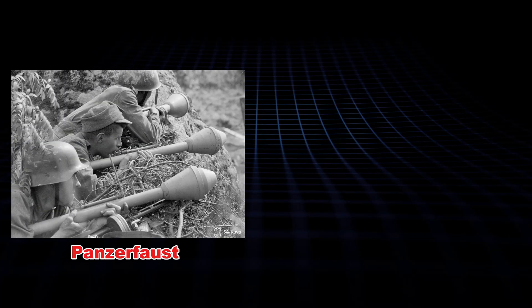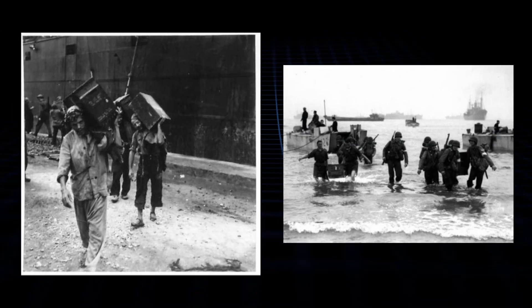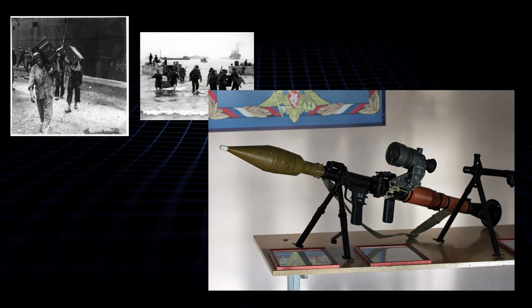The Panzerfaust — a cheap tube you could toss to anyone with a pulse and say, 'Go get that tank' — and the Panzerschreck, a beefier rocket launcher you could reload for round two. The Soviets weren't shy about looting. They grabbed Panzerschrecks by the crate, basically German-upgraded bazookas from the Americans' Operation Torch in '42.